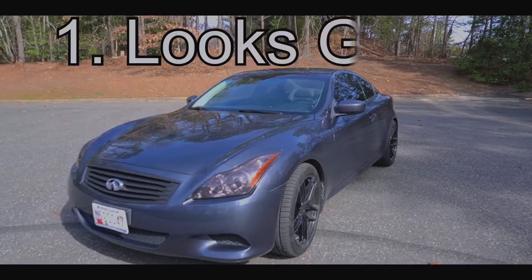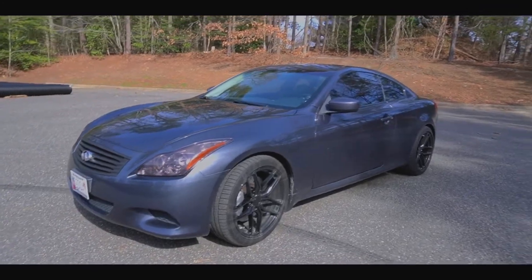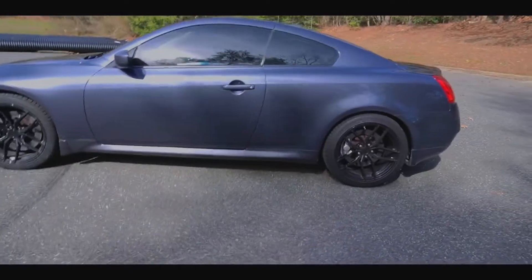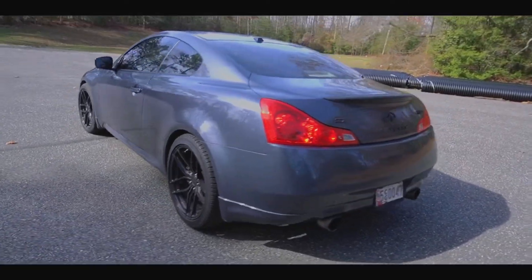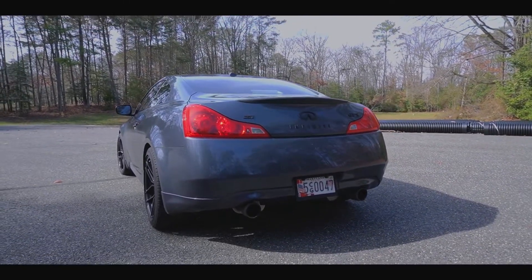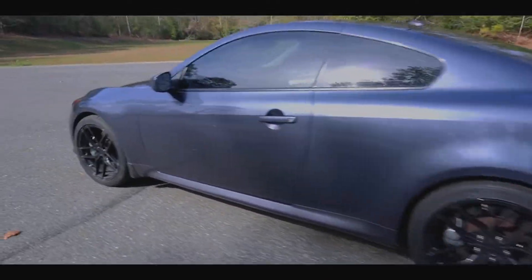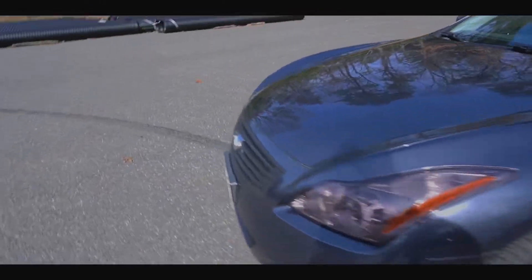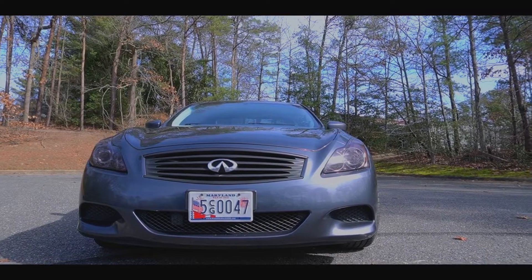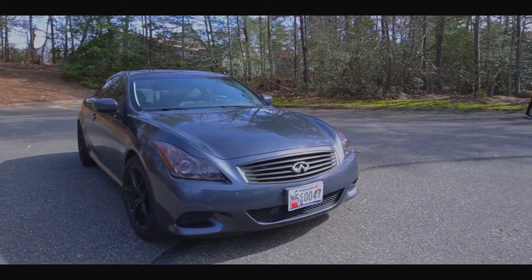Number one: the first thing I like about my G37 is the looks. I don't know what to say — it's beautiful from all angles. It's got the curves in the right spots, just looks aggressive. This is all factory, no body kit, nothing. Pretty much aggressive from any angle you look at it.